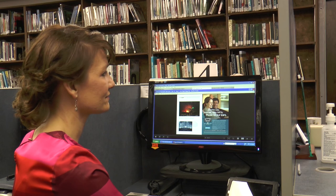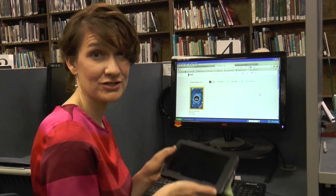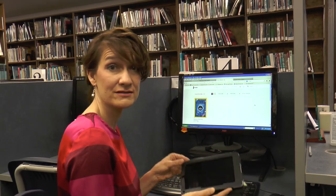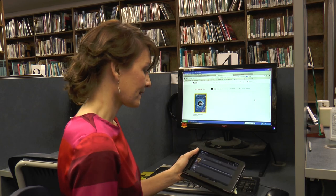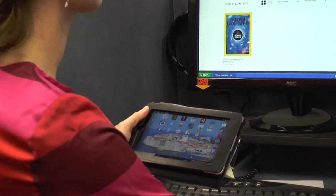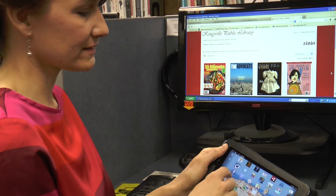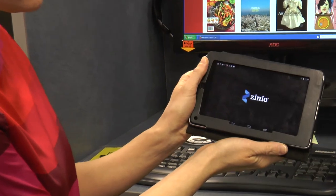If you do have a digital device, you'll need to load the Zinio application on it. You can find it in the Google Play Store or wherever you get free applications — it's a free app. I have it on my tablet here. It has a blue 'Z' and says 'Zinio.' Go into your Play Store, download the application, and you'll see it on your tablet.